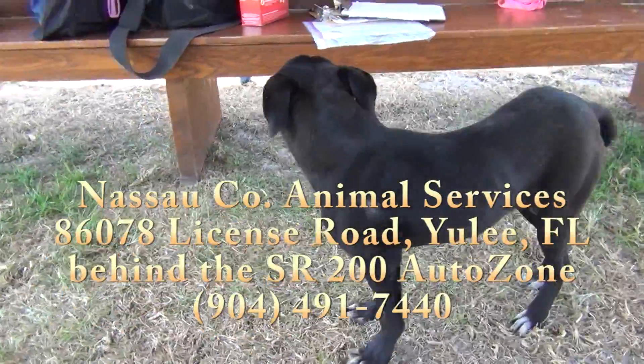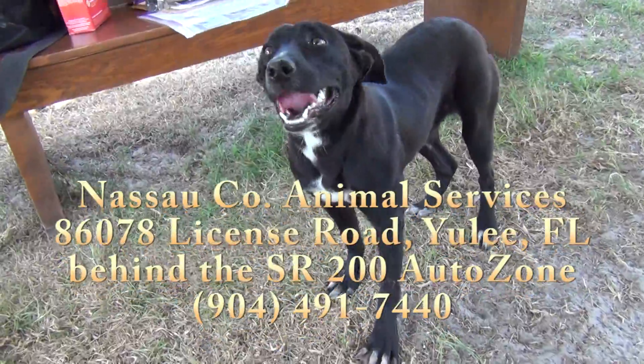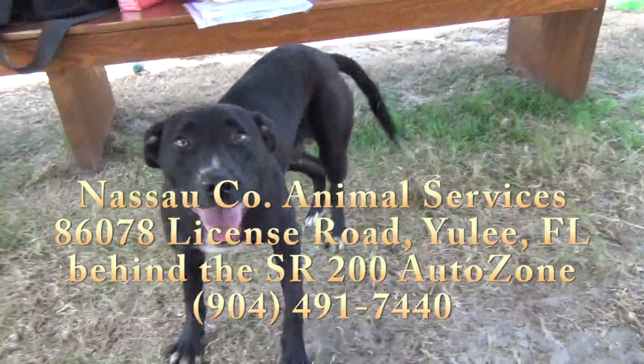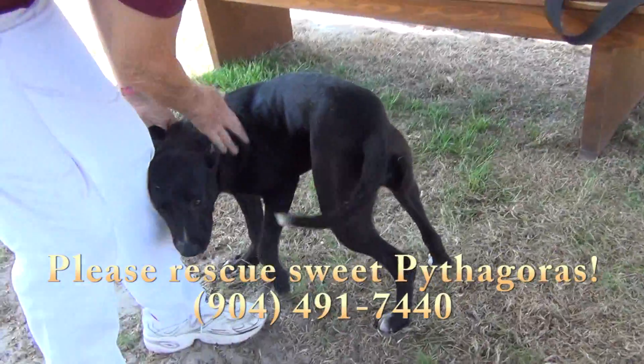Please come see her — it all adds up. It's Pythagoras! She is at Nassau County Animal Services in Yulee, Florida, on State Road 200, behind the AutoZone store. She is waiting for you. Please come see Pythagoras — come for a visit, stay for a walk.